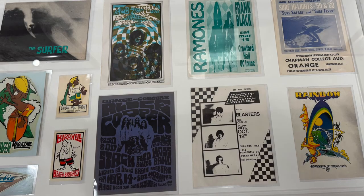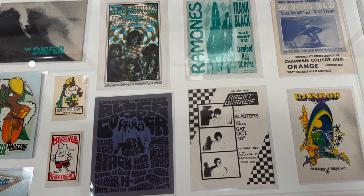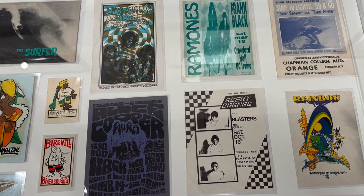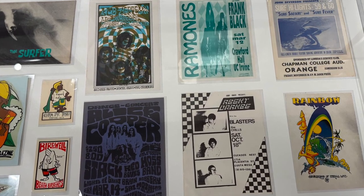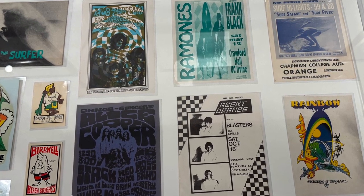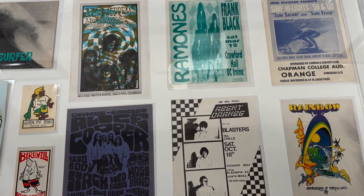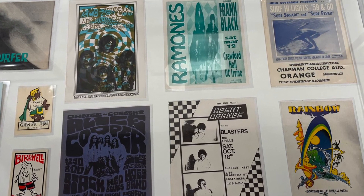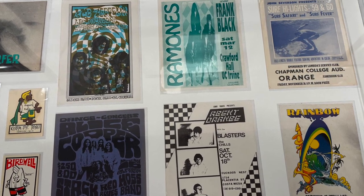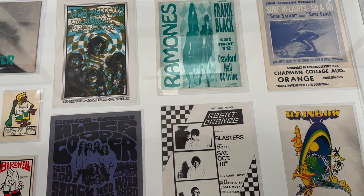Some of rock music's truly innovative bands played in Orange County. A poster here announces a dance in Crawford Hall at UCI where Led Zeppelin provided music. Another flyer invites teenagers to listen to Alice Cooper play at the White Room Dance and Concert Club in Buena Park, and to see them again the next night with the Mothers of Invention at Cal State Fullerton. The Ramones played at UCI, and punk era groups Agent Orange and the Blasters played at the Cuckoo's Nest in Costa Mesa.